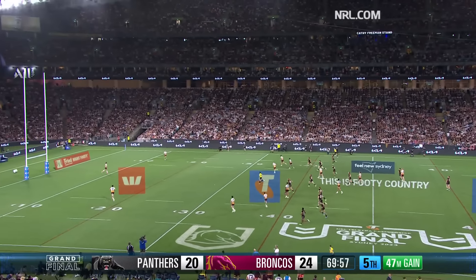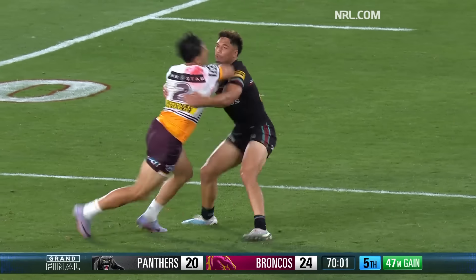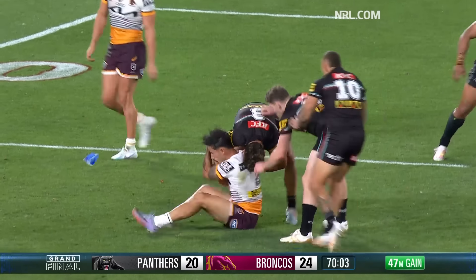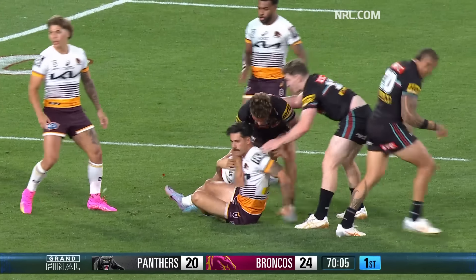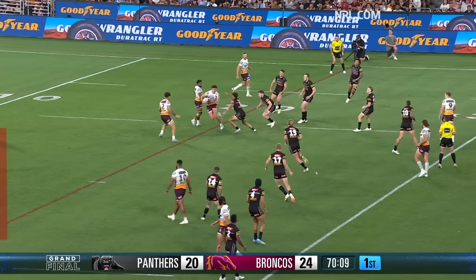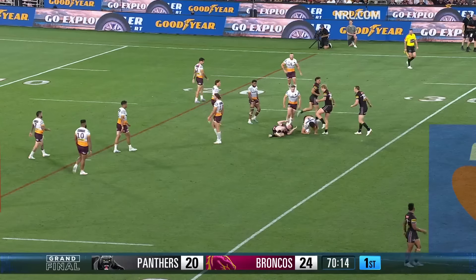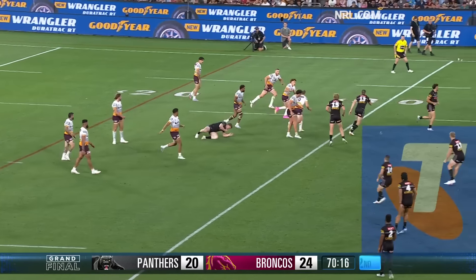That'll take some catching. It's a Cleary cliffhanger. It's Arthur's. That nearly got away from it. Well, he took it on his fingertips. That breeze has picked up right to left behind the Panthers, and you see it move. That was a beautiful floater kick by Nathan Cleary, caught on the fingertips of Arthur's.